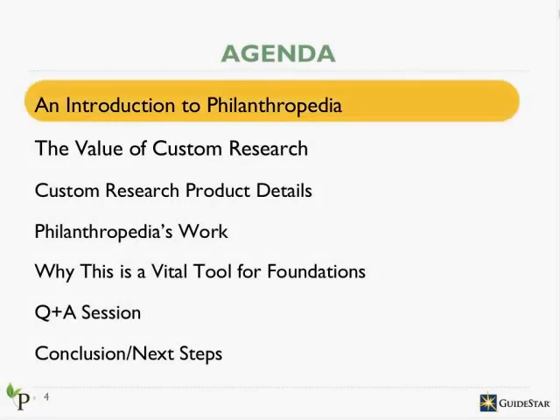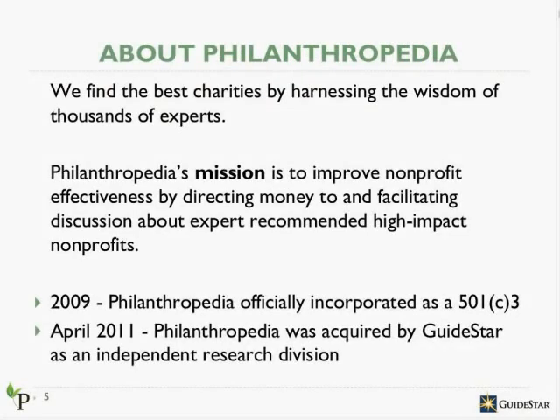Let's get started with an introduction to Philanthropedia. We started Philanthropedia in 2009 because we realized that one of the hardest things to do in the nonprofit sector was accurately measure the impact an organization was having. When deciding where to make a donation, we felt that was the most important piece of information. We wanted to give to the organizations that were the most effective. Knowing that individuals measure impact differently, we came up with a crowdsourcing methodology to leverage the wisdom of experts across entire social causes to uncover which nonprofits were best at fulfilling their mission.